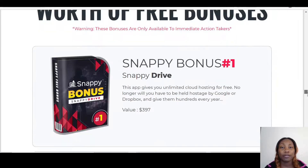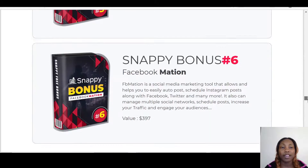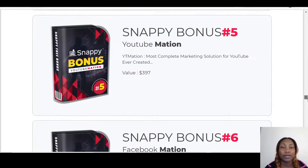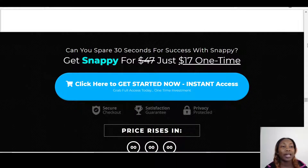On the sales page you'll find reviews from beta testers and also the bonuses that the vendors put together for you. Snappy comes with about six vendor bonuses. You can look through all of them, and when you're ready all you have to do is click through and you are good to go.